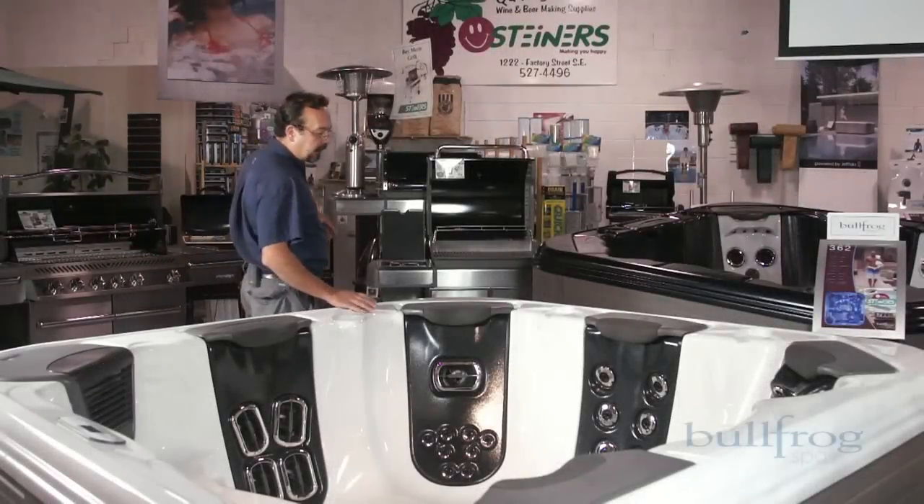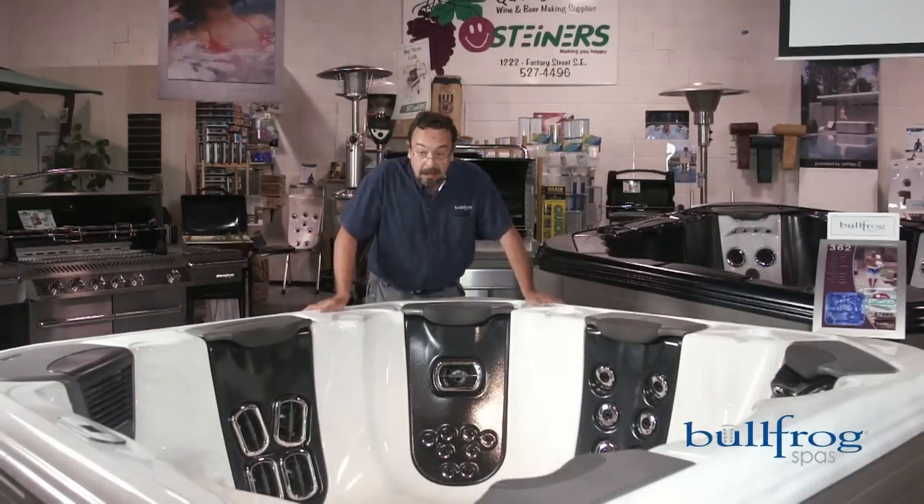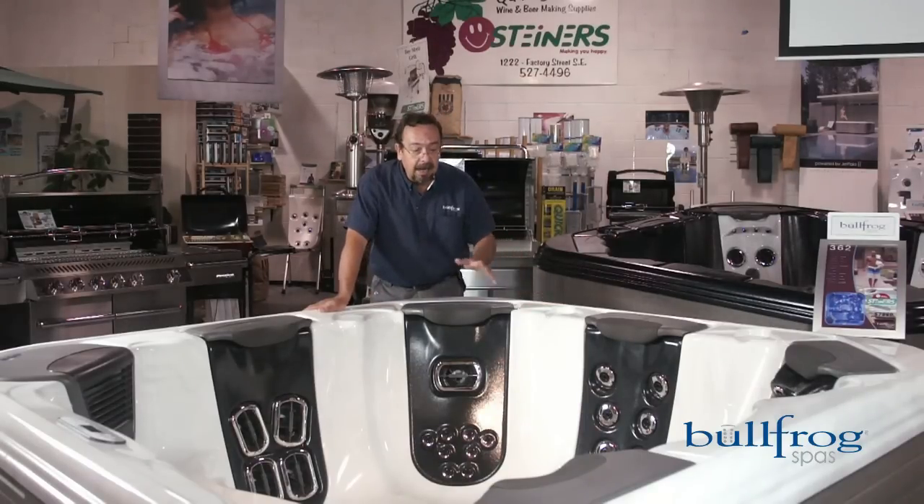Here I am standing beside a Bullfrog Spa. This is a Bullfrog 562, actually one of our most popular models. Having been in the hot tub industry for 20-plus years, I have seen a lot of changes in hot tubs.